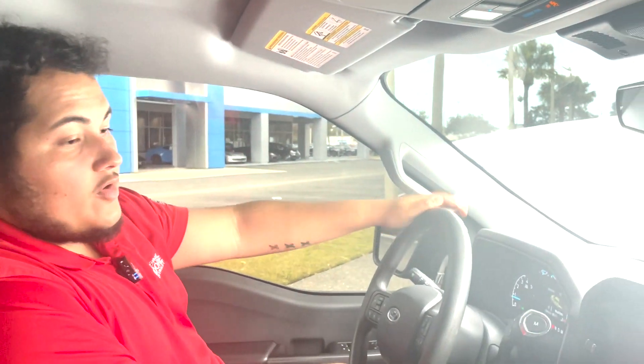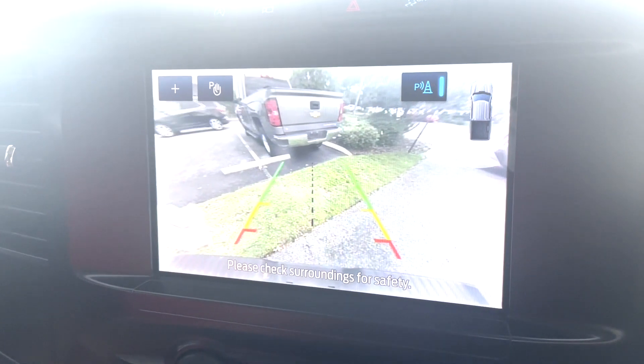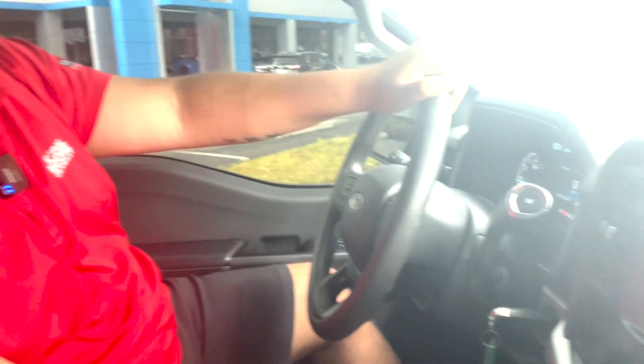Beyond that, putting the vehicle in reverse gives you your backup camera. It does have a trajectory assist system and parking assist as well, with a rear sensor marker on the top right. The vehicle is also equipped with chargers — you have a 12-volt connector right here.